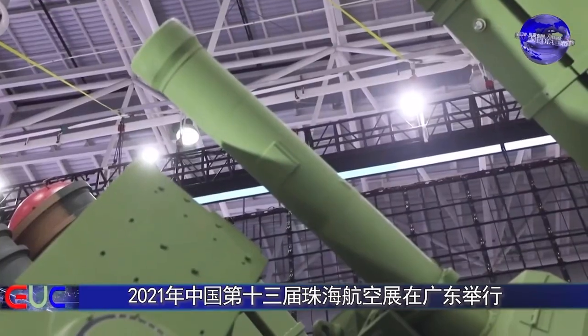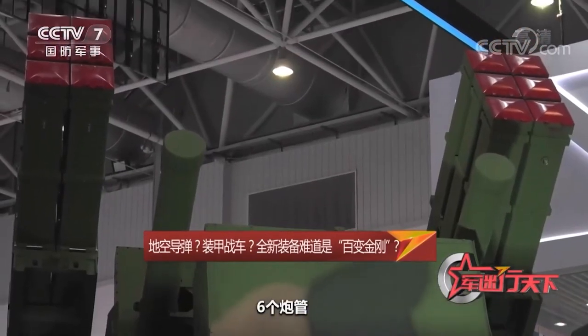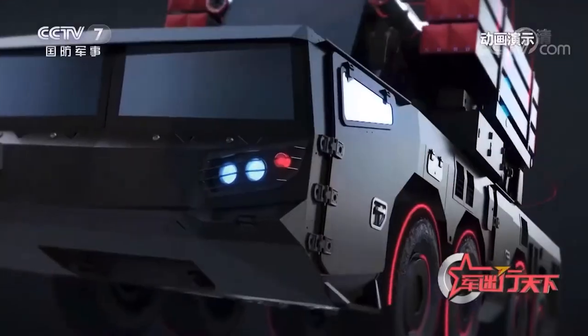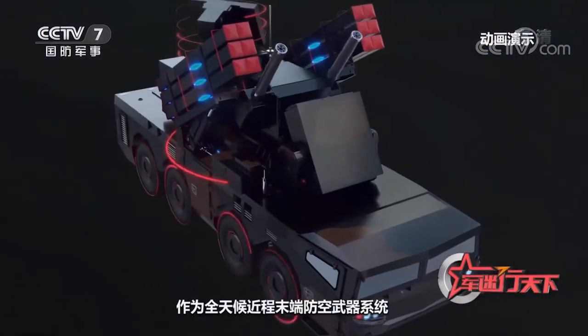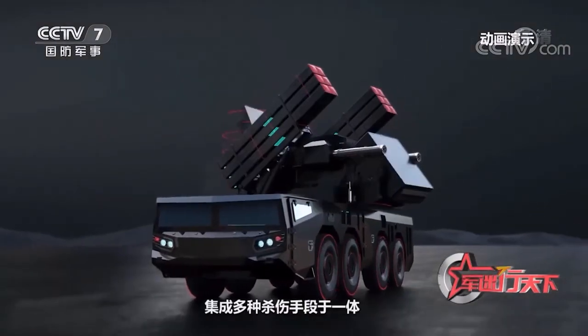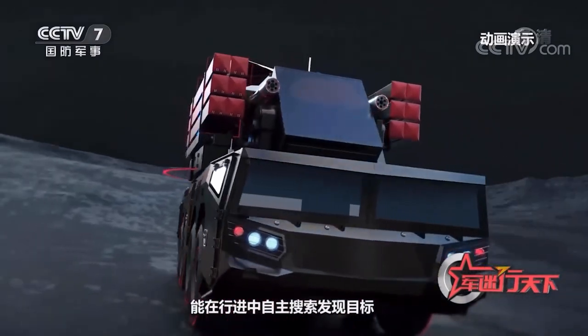It also integrates two radars plus an optoelectronic device, six missiles on each side, and two anti-aircraft guns. It is a six-barrel 30-millimeter anti-aircraft gun that can fire thousands of rounds per minute. As an all-weather short-range terminal air defense system, the FK-2000 integrates multiple killing methods. It can autonomously search and find targets while on the move, launch missiles or artillery shells, and perform accompanying field air defense missions.